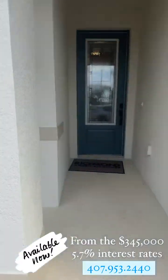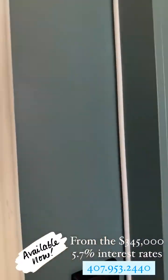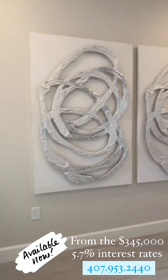This house is just above 1700 square feet, three-bedroom, two-bath, really spacious, and it's an amazing decoration. Let's take a look.